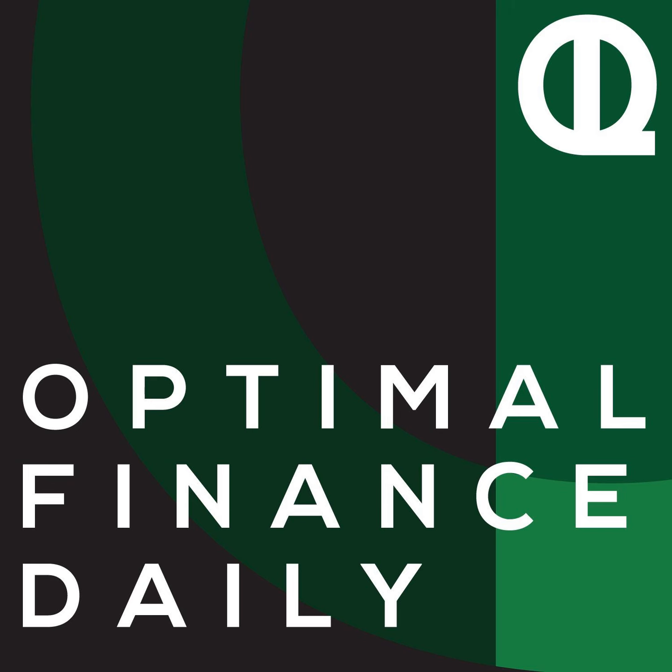This is Optimal Finance Daily, episode 1481: Budget Busters — How to Plan for Unexpected Expenses by Chelsea of SmartMoneyMamas.com. And I'm your host and personal finance enthusiast, Diana Merriam.